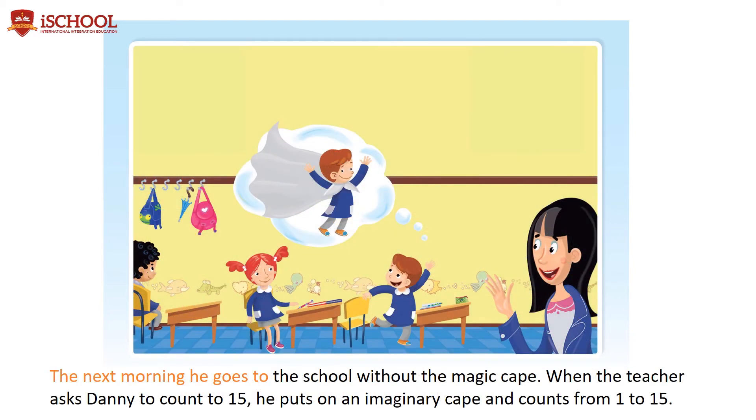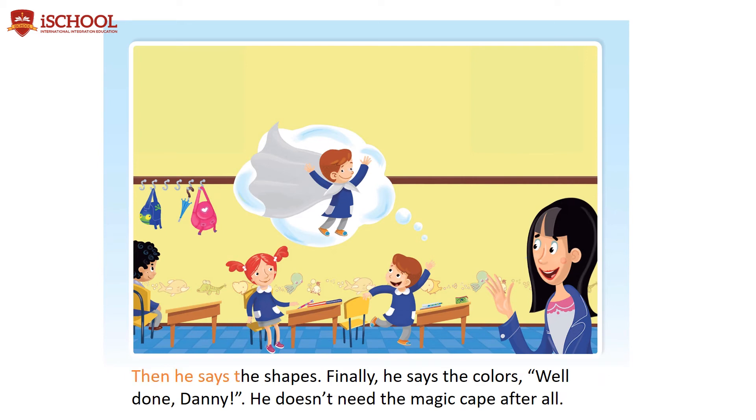The next morning, he goes to school without the magic cape. When the teacher asks Danny to count to 15, he puts on an imaginary cape and counts from 1 to 15. Then he says the shapes. Finally, he says the colors. Well done, Danny. He doesn't need the magic cape after all.